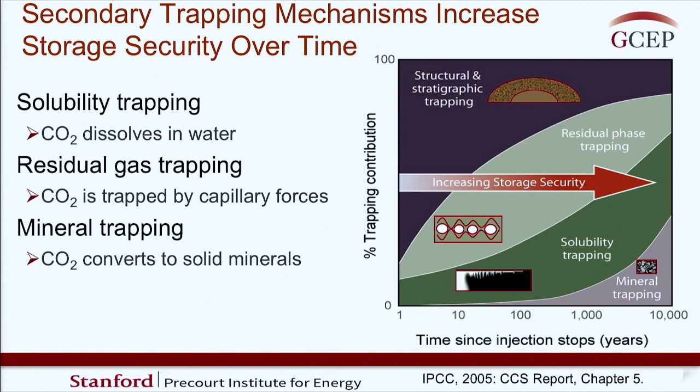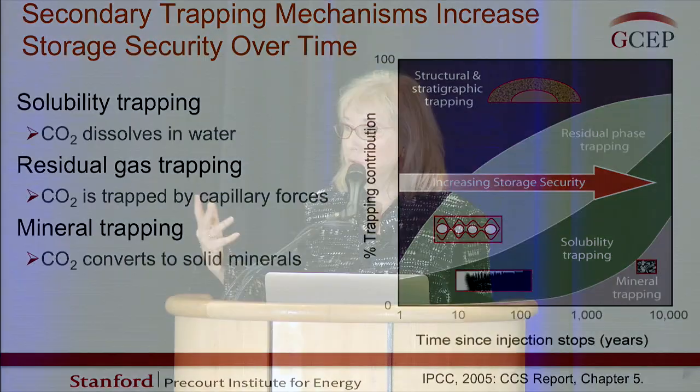Mineral trapping for most reservoir rocks is believed to be quite slow, though it could be very different for a basalt-type rock. Solubility trapping gets going pretty much right away and continues throughout the process until the CO2 is gone. Residual gas trapping starts out small and grows in time and importance, and for many sites this is expected to contribute a significant fraction to ensuring the CO2 could never get out of the ground.